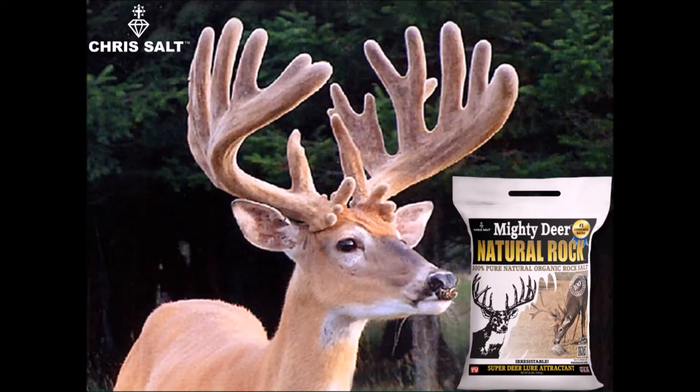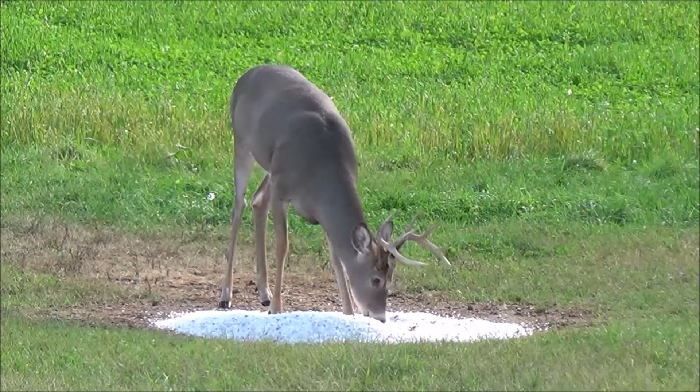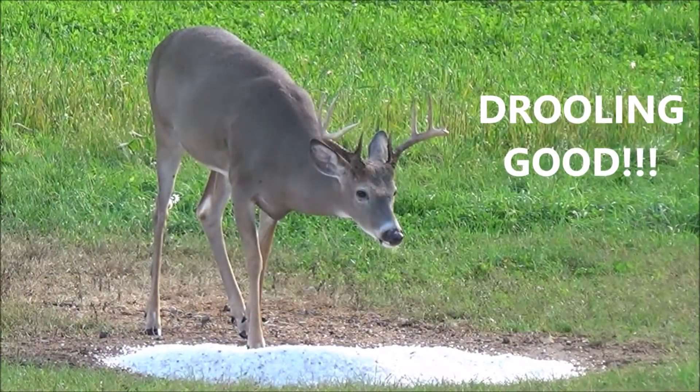Lure and attract deer and wildlife with Mighty Deer Natural Rock. Mighty Deer Natural Rock is the best, highest quality deer lure attractant in the world.